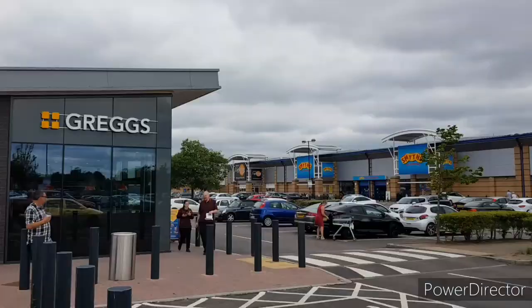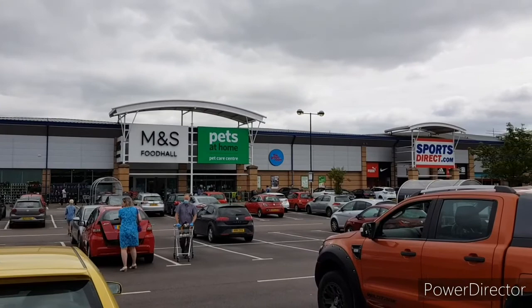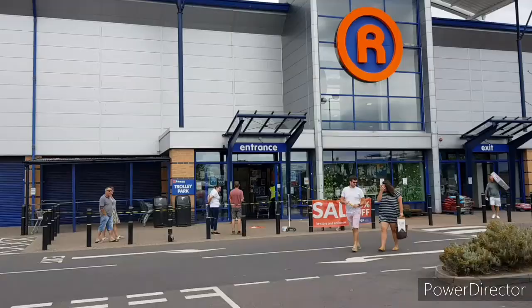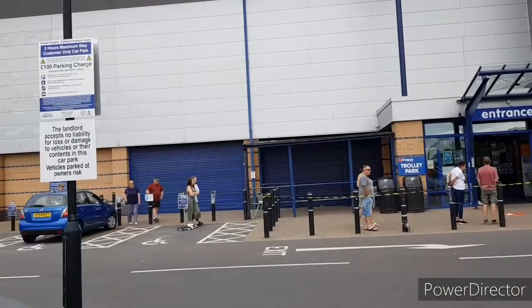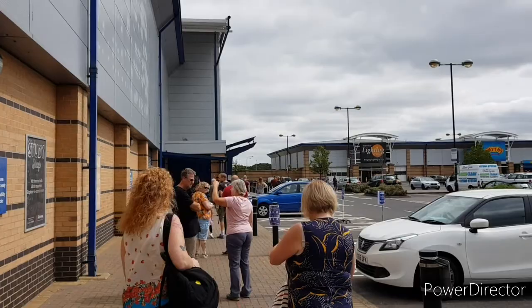Next up, The Range. We've got loads of stores and eateries around here: Gregg's, Smyths, Lights & Company, Boots and M&S Food Hall, Pets at Home, Sports Direct and more. This is where we're heading — The Range. There's a 50% off sale, but we need to get a trolley and join this queue. Hopefully it won't rain while we're queuing. We've joined the queue.